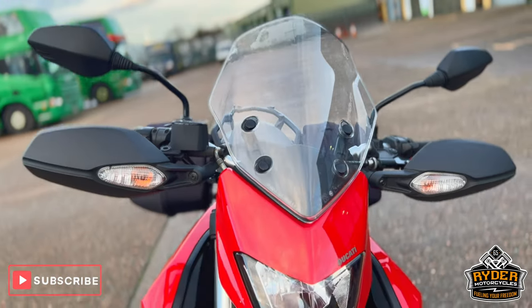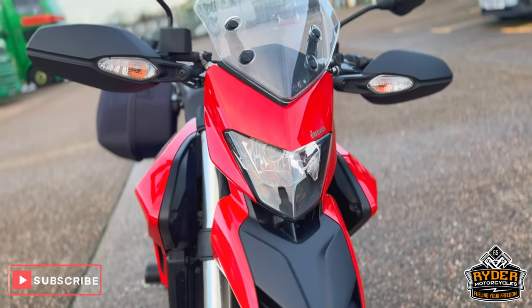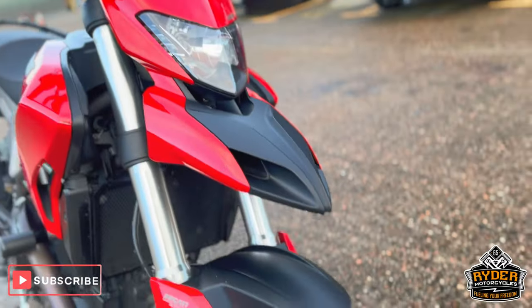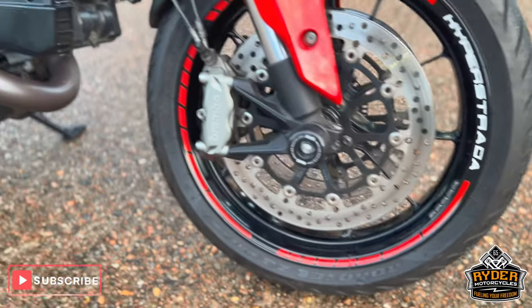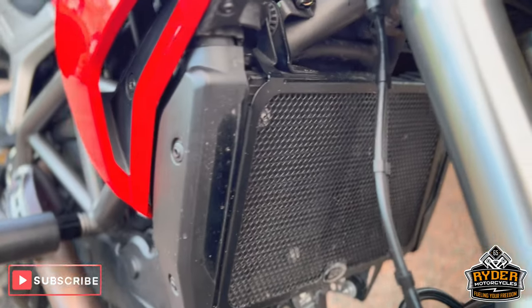Nice clear screen at the front, nice condition. This is the headlight. The forks are nice. It has RNG crash bobbins and an RNG radiator guard.